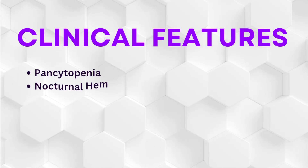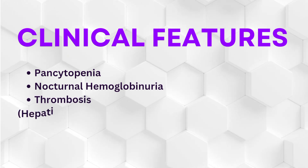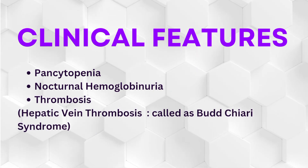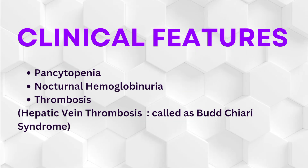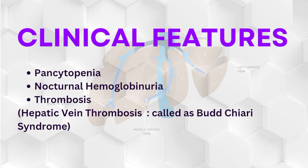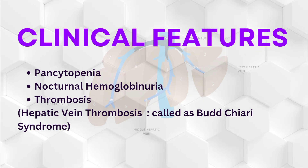Clinical features include pancytopenia, nocturnal hemoglobinuria in some patients which may be attributed to the low pH of blood during sleep, and thrombosis which is the most common cause of death in PNH. If the hepatic vein is involved, it is called Budd-Chiari syndrome.